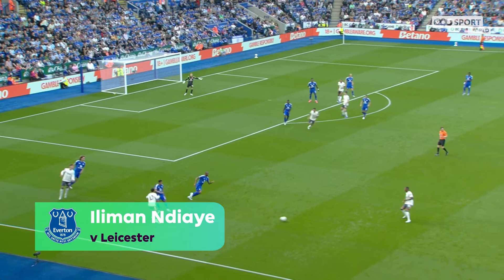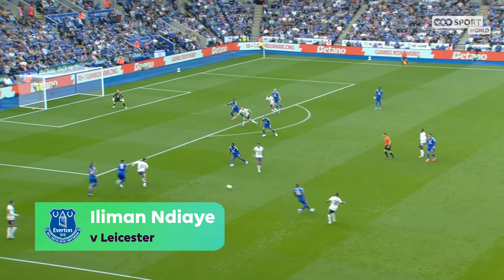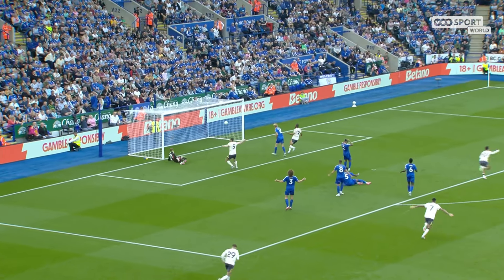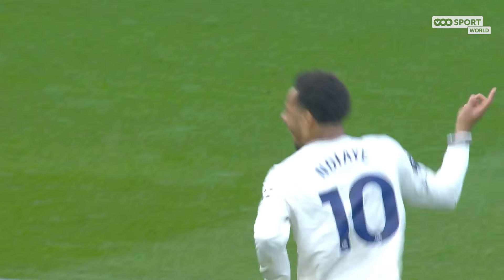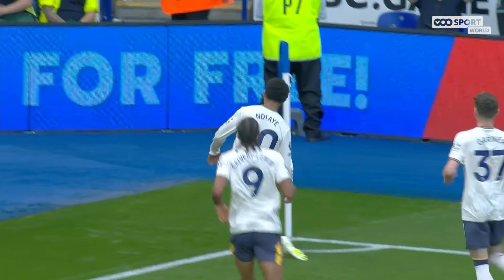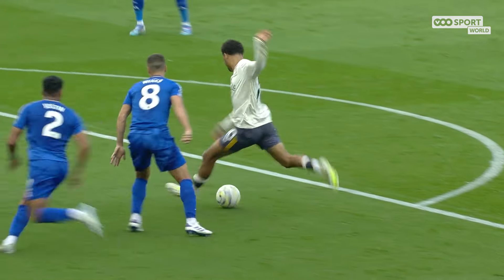Ndiaye! Now Ndiaye! Good ball to pick out Ndiaye who hits the post and it goes in! Finishes off the inside of the post and gives Everton a big lead here at the King Power Stadium!